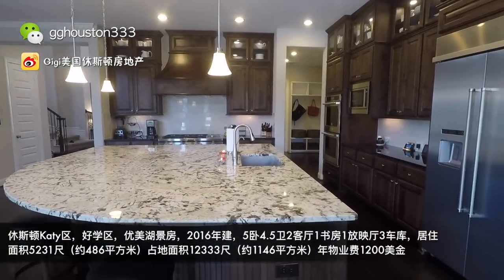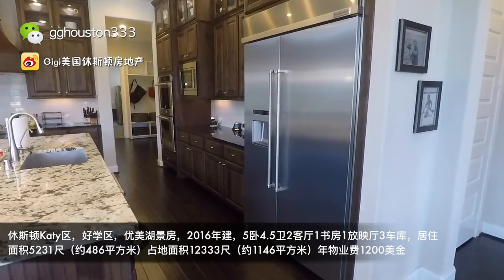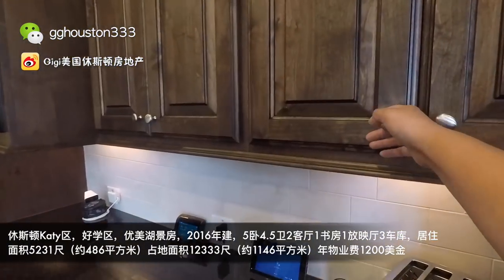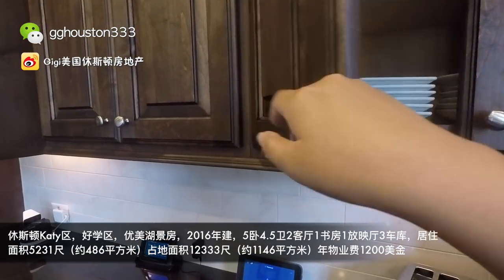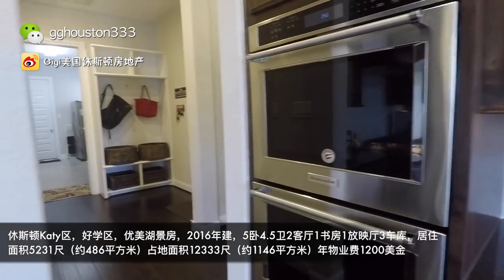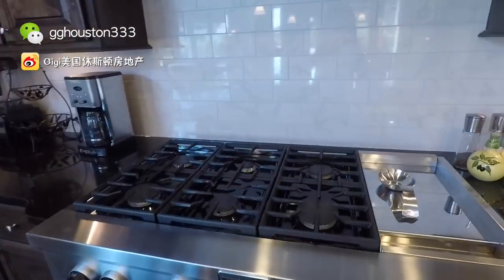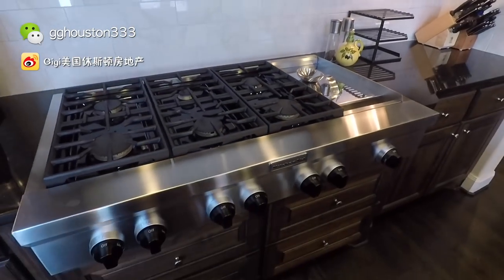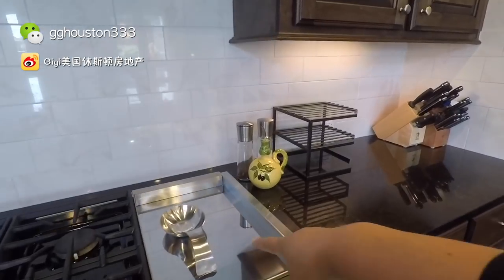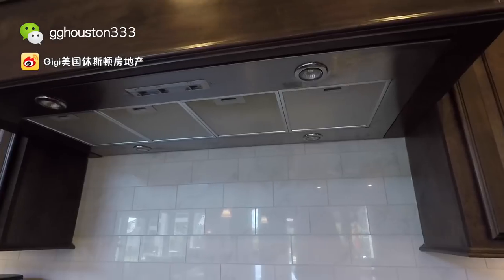客位的大理石台面和布置都很精致，旁边有一个储藏间。再往里走左手边是特别大的厨房，这个漂亮的厨房真的令人惊叹，这个特别大的大理石台面就要花将近两万美金。冰箱是一万八千多美金，配备了纯石木的双烤箱，最高档的燃气灶有六个炉头，再加上铁板烧，上面有一个专业级的抽烟机，所有配备都非常好。